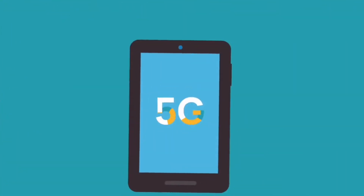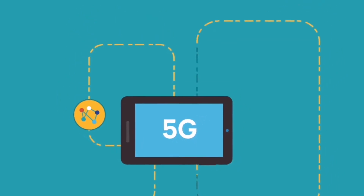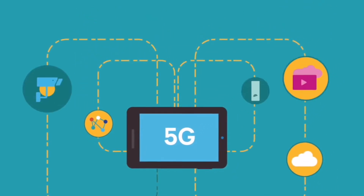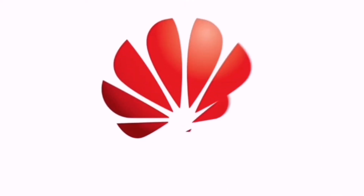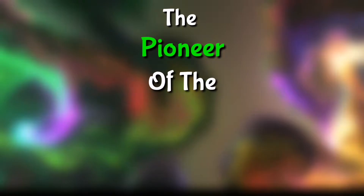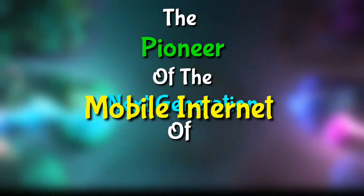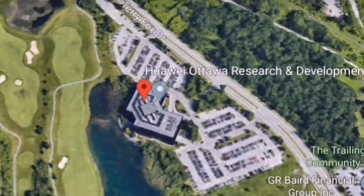We know that we are still a year or two away from 5G becoming a mainstream mobile internet, but Huawei has started looking forward on becoming the pioneer of the next generation of mobile internet — that is 6G. The Chinese tech giant has started researching 6G at its research and development center in Ottawa, Canada.